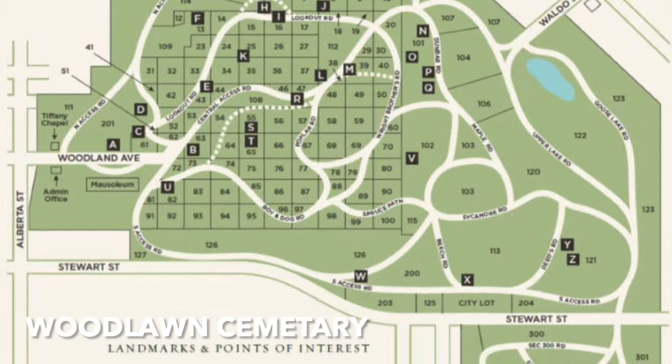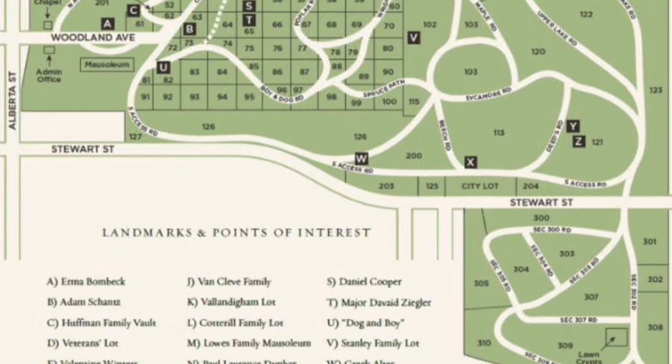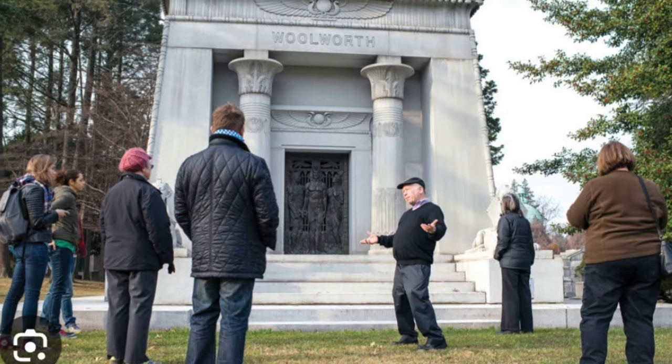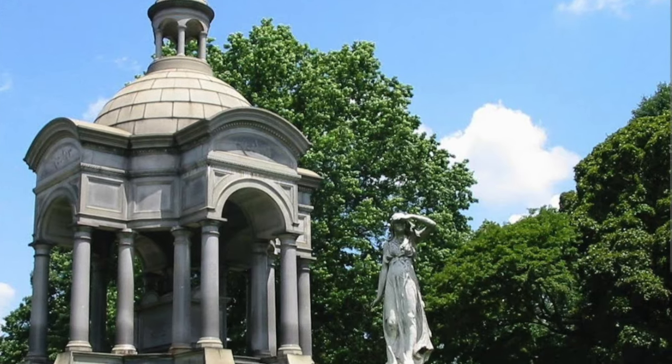Woodlawn Cemetery, founded in 1863 — monuments by all the leading architects of the day are to be found here and you can take guided tours. McKim, Mead and White; Carrère and Hastings; John Russell Pope — they're all there. Everyone's there.